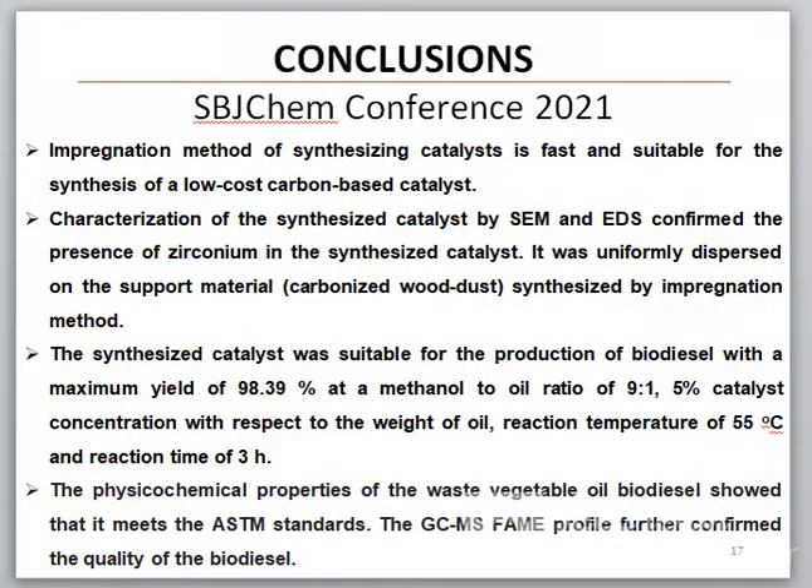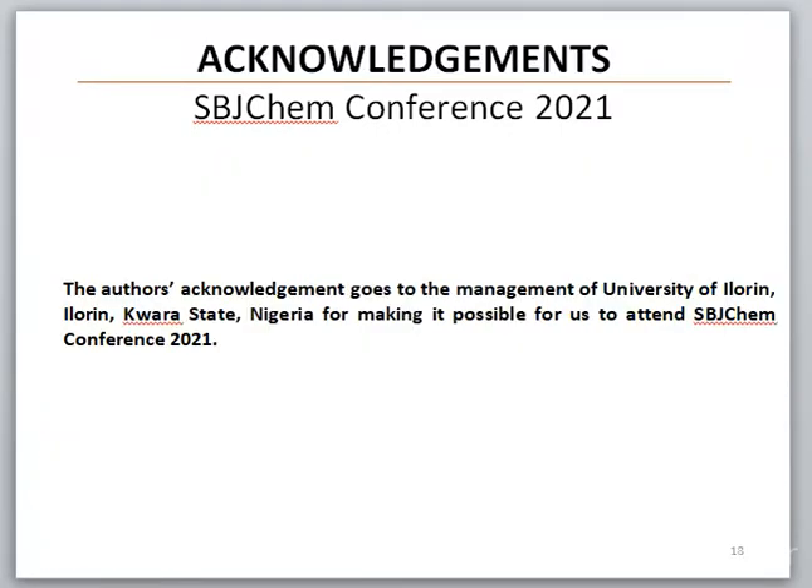In conclusion, the synthesized catalyst was suitable for the production of biodiesel, with a maximum yield of 98.39% at a methanol-to-oil ratio of 9:1, 5% catalyst concentration with respect to the weight of the oil, reaction temperature of 55 degrees C, and reaction time of 3.5 hours. The physical chemical properties of the waste vegetable oil biodiesel show that it meets the ASTM standard. The GC-MS profile further confirmed the quality of biodiesel produced.